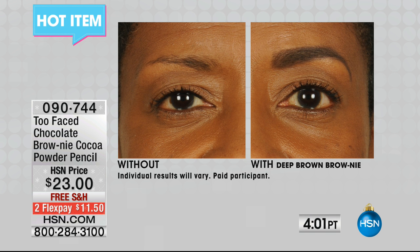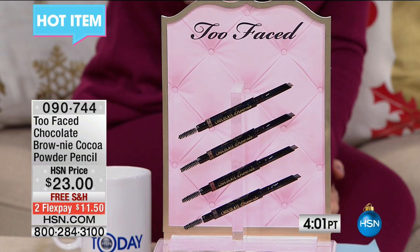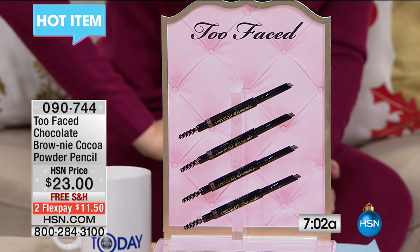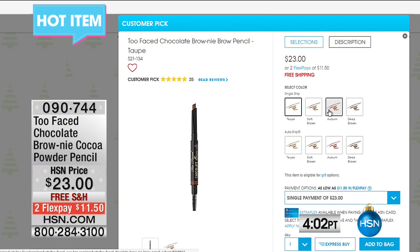It lasts so long. Look at how natural that looks — her eyebrow with the deep brown Brownie is absolutely perfect, and faces are all about the brows these days. It's $23 retail, but it's $11.50 to get it home here. We have four great colors: taupe, soft brown, auburn — which is so tough to find for those with reddish hair — and deep brown. Both of those models were wearing the deep brown. I sometimes go back and forth between soft brown and deep brown depending on my highlights.